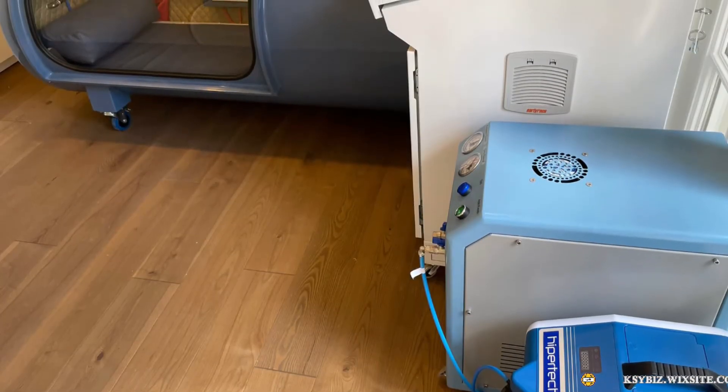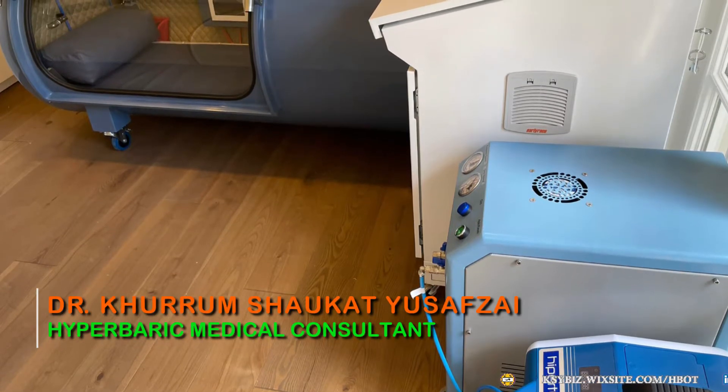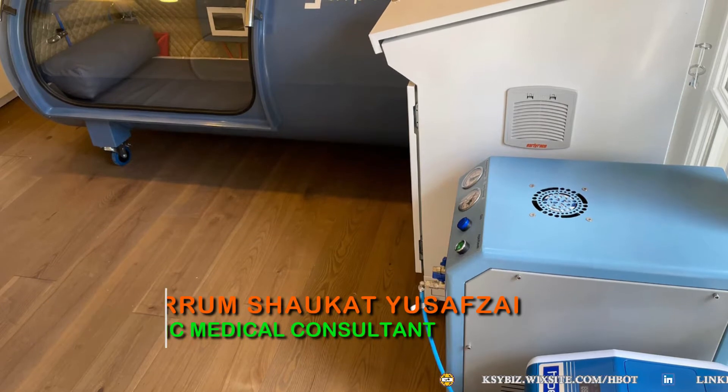Hi, I'm Dr. Khuram Shaukat Yousafzai, Hyperbaric Medical Consultant.